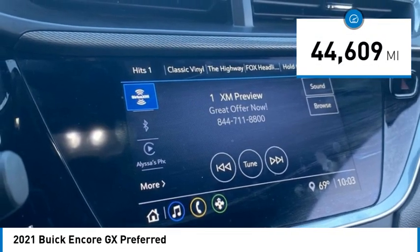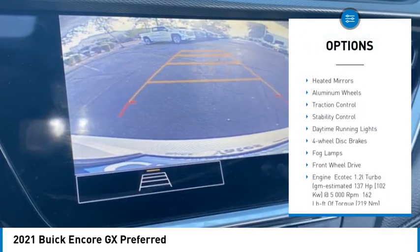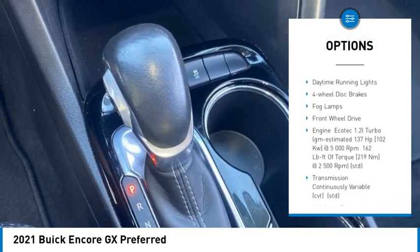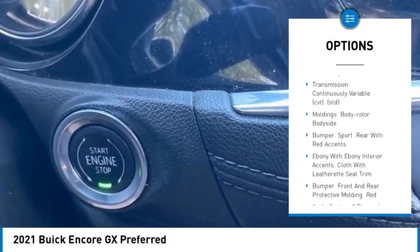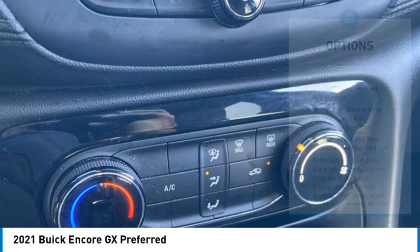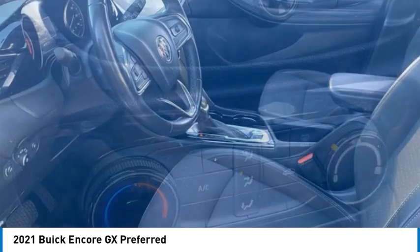Here are some of this vehicle's great options: tire pressure monitor, turbocharged, heated mirrors, aluminum wheels, traction control, stability control, daytime running lights, four-wheel disc brakes, fog lamps, and front-wheel drive.